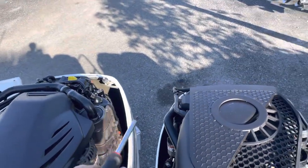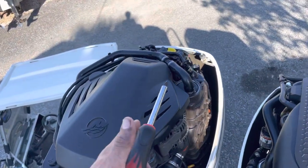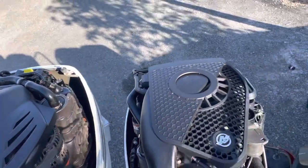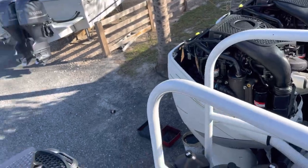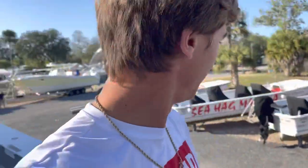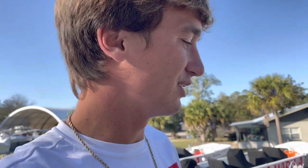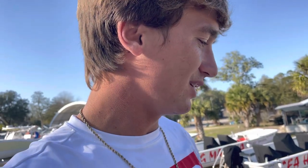Most times the motors will take both gallons, sometimes a little less or a little more. I usually put in one and three quarters of the second gallon, give it a few minutes, do the next one, then come back and check the level to see if I need to add a little more. That way I can get the motors buttoned up, then we've got one more filter — the onboard fuel and water separator in the floor of the boat.